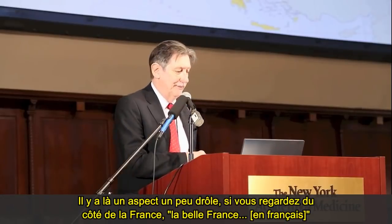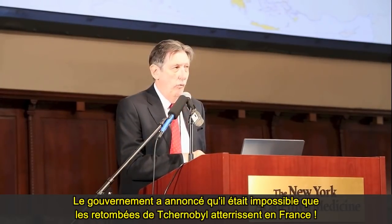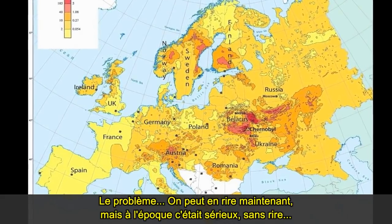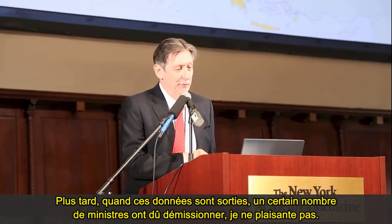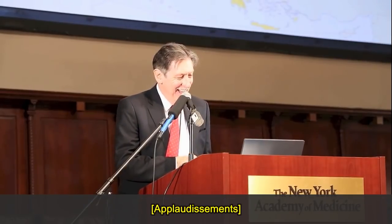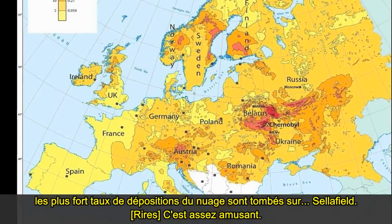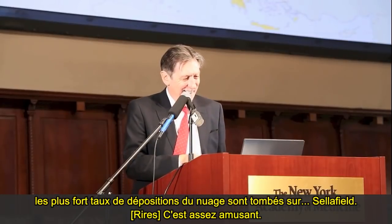There's a slightly funny aspect in that — if you look at France, the French government announced that the Chernobyl fallout couldn't possibly land in France. We can laugh at it now, but at the time they took it seriously. When this data came out, a number of cabinet ministers had to resign. And for students of irony, if you look at the UK, the highest doses from the plume fell on Sellafield.